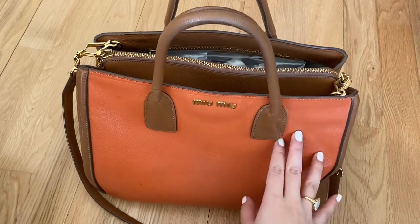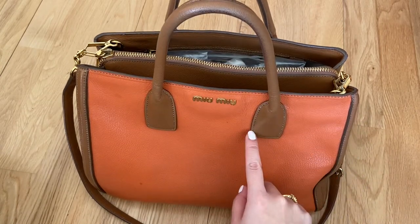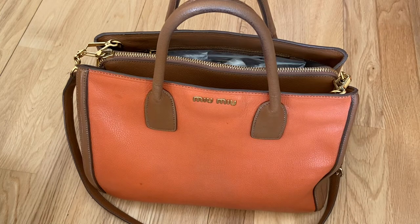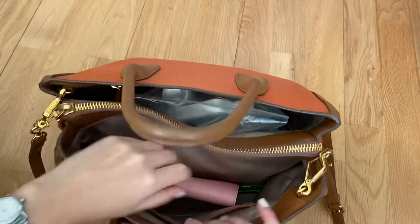So I just want to show you what I carried on the travels. This was for the flight to and from Portugal, also for the train journey from Lisbon to Albufeira, and then I also carried this out on a couple of days as well. So this is how I packed it for traveling.